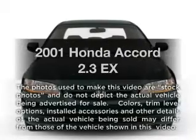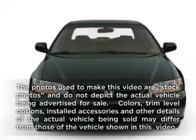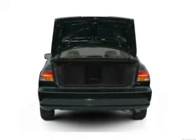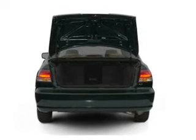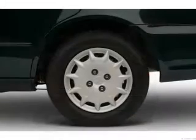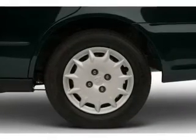Get noticed in this 2001 Honda Accord. This is the set of wheels you've been looking for, with an efficient four-cylinder engine. The powertrain includes front-wheel drive that responds smoothly to its automatic transmission. Brake safely with the anti-lock braking system.